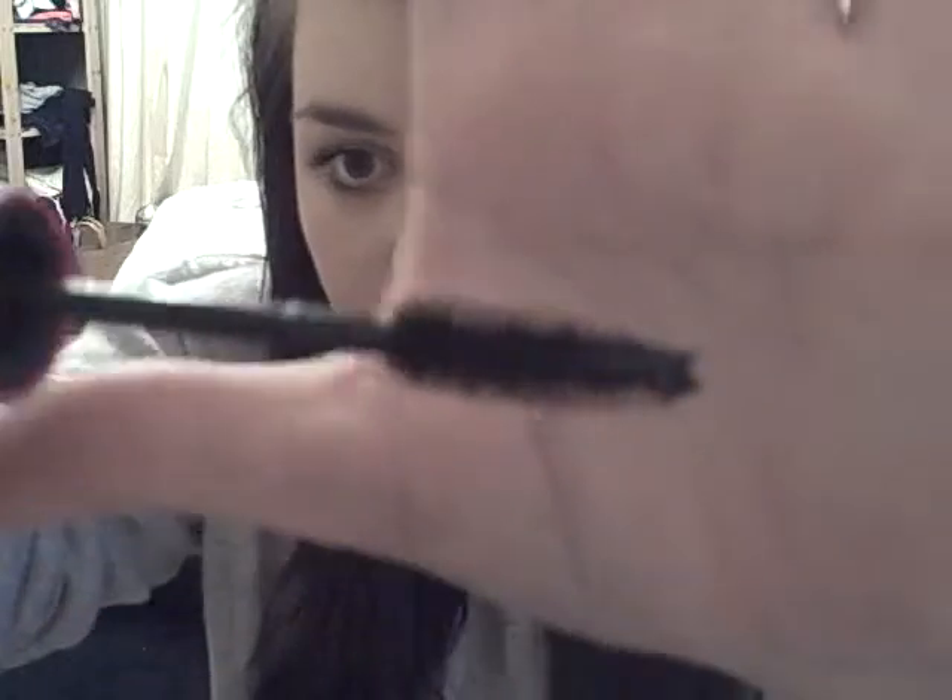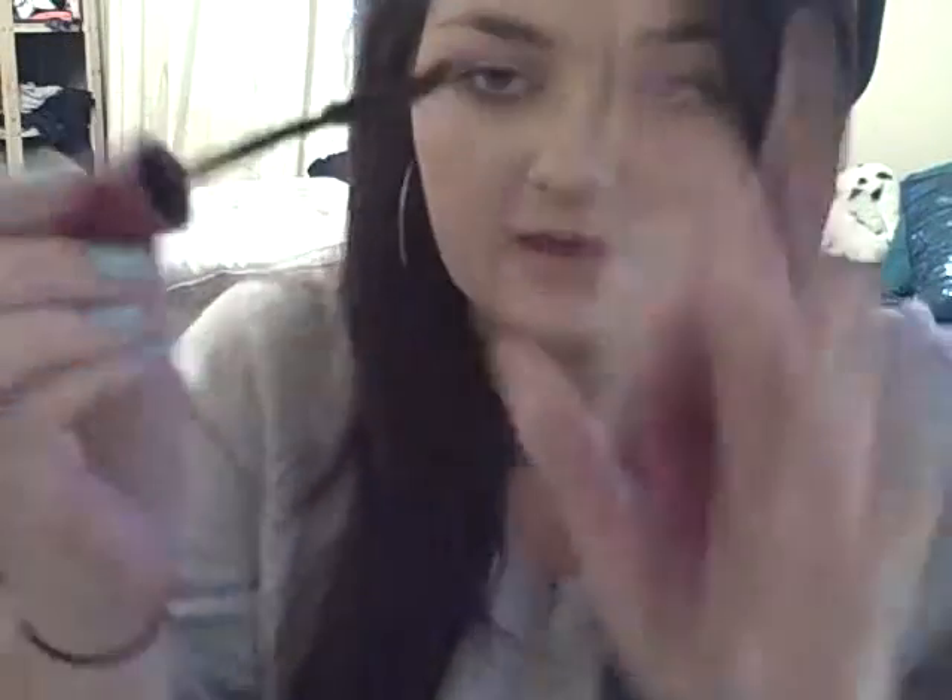The first one is the Falsies — it's in a purple and blue casing. The brush looks like this: it gets thinner and thicker. I really dislike this brush. I don't like how it's thin in one area and then thick in another — I prefer my brushes to be round. That said, I do find the product inside the tube works quite well.